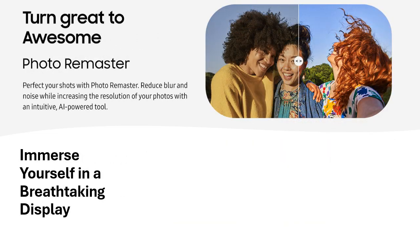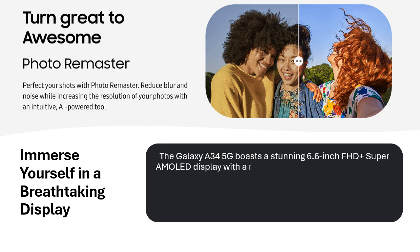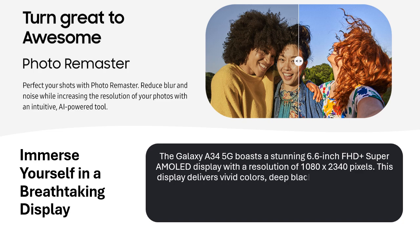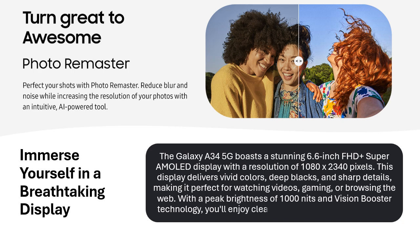Immerse yourself in a breathtaking display. The Galaxy A34 5G boasts a stunning 6.6-inch FHD+ Super AMOLED display with a resolution of 1080x2340 pixels. This display delivers vivid colors, deep blacks, and sharp details, making it perfect for watching videos, gaming, or browsing the web. With a peak brightness of 1000 nits and Vision Booster technology, you'll enjoy clear visuals even in bright sunlight.